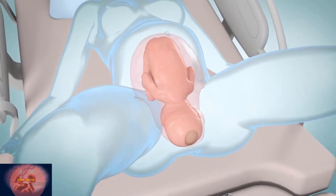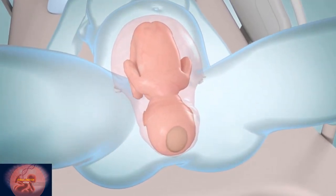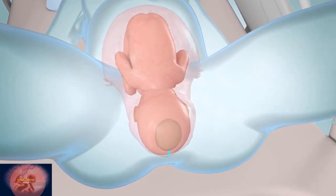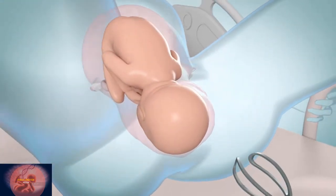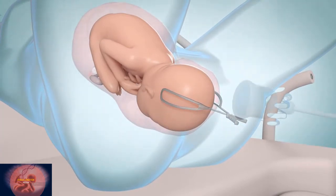Sometimes certain procedures may be done to help with childbirth. For example, you may need an episiotomy if your baby's head is unable to go through your vagina without causing the skin or muscle to tear. Your health care provider may also use forceps, which are spoon-shaped instruments, or vacuum caps placed on your baby's head to help deliver your baby.